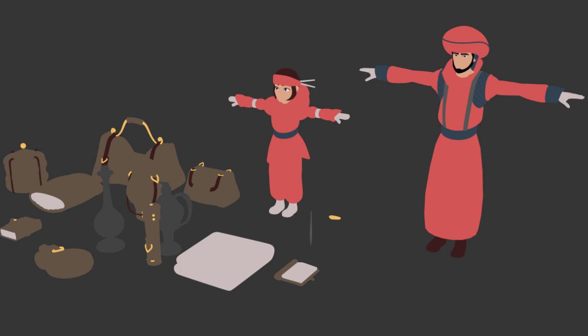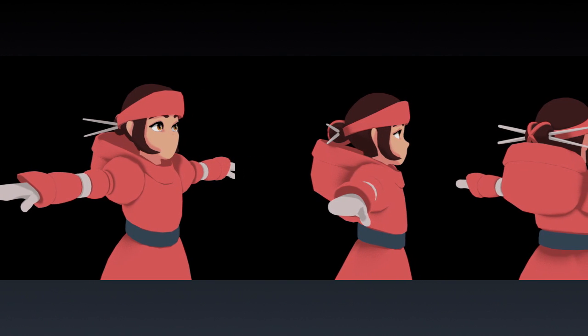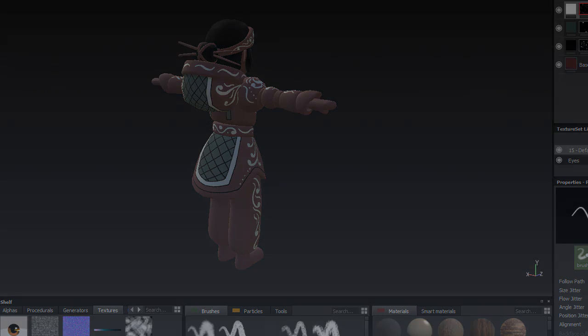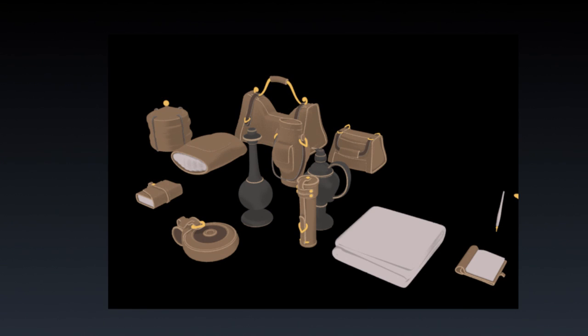Here are the characters and props modeled out with flat colors, and an outline test. For shading I just used a compressed ambient occlusion to blend between the main color and the shaded color. I was surprised by how nice it looked without any further adjustment. I painted the ornamental clothing details in Substance Painter. Here's the girl, here's the valet, and here are some leather props with a lighter color added around the curvature edges.